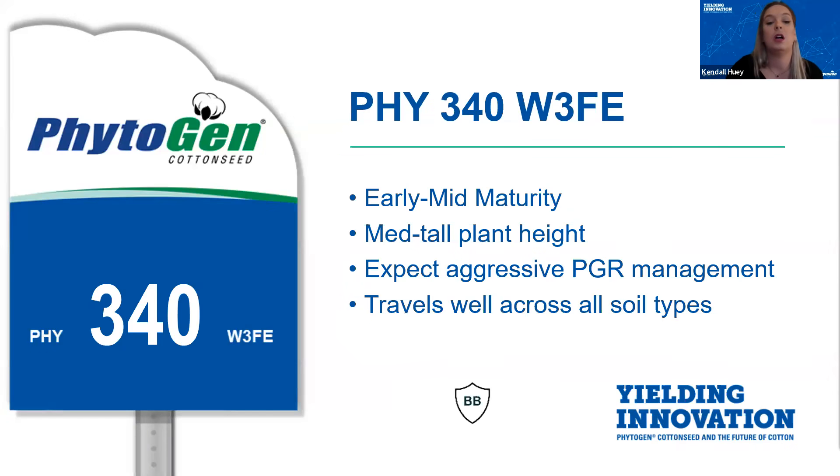Moving on — 340. This is a variety that we are all very familiar with down here in South Texas. 340 is another early mid variety in our lineup that has a medium, closer to tall, plant height. PGR management with 340 can become aggressive, especially when 340 is under wet feet.